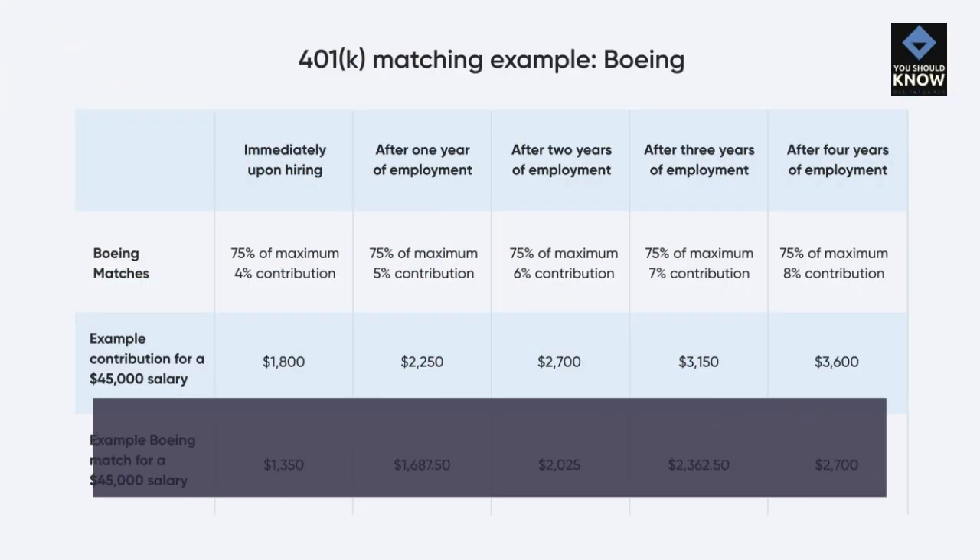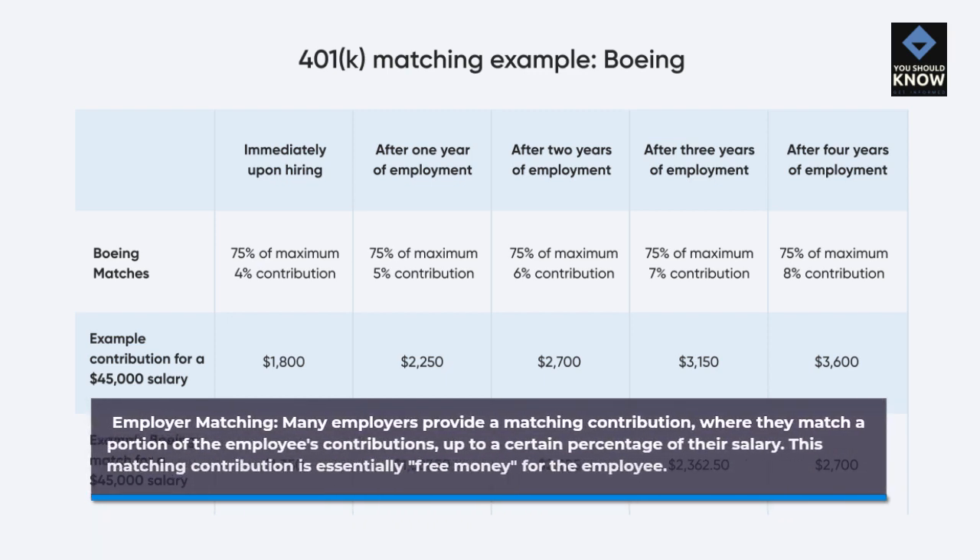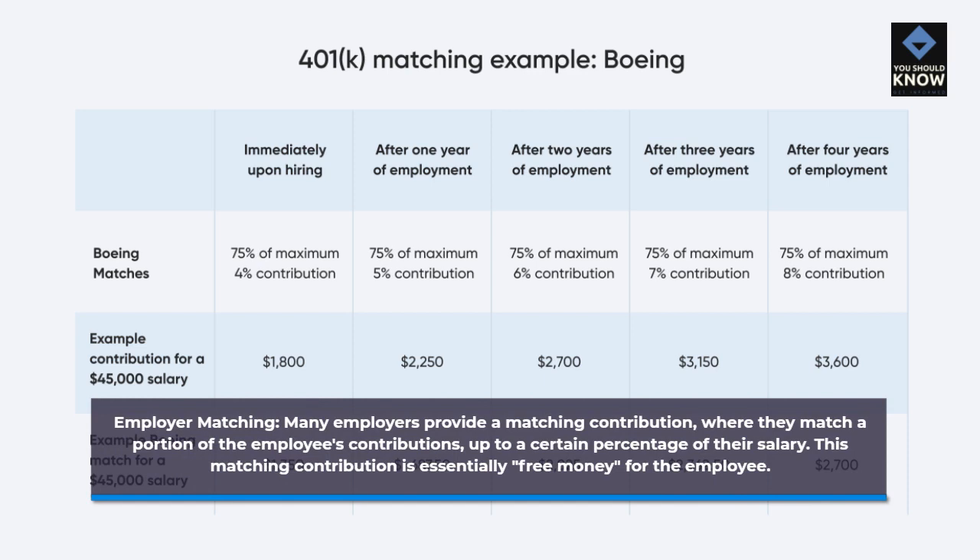Employer matching: many employers provide a matching contribution, where they match a portion of the employee's contributions, up to a certain percentage of their salary. This matching contribution is essentially free money for the employee.